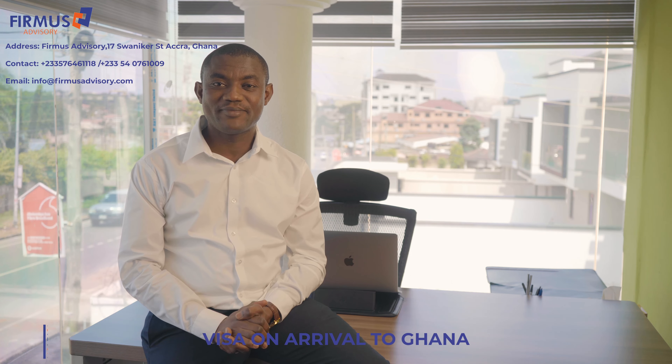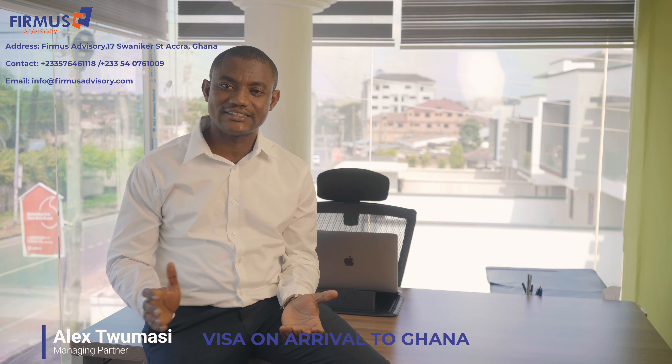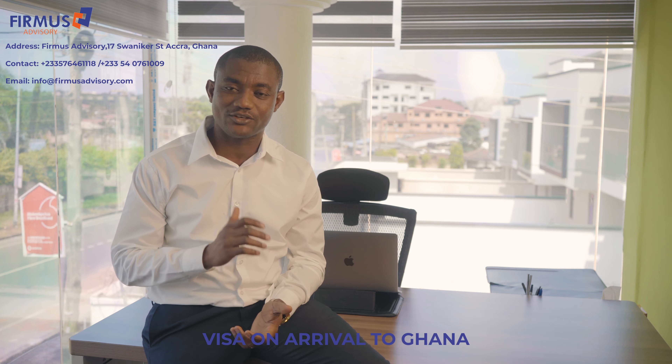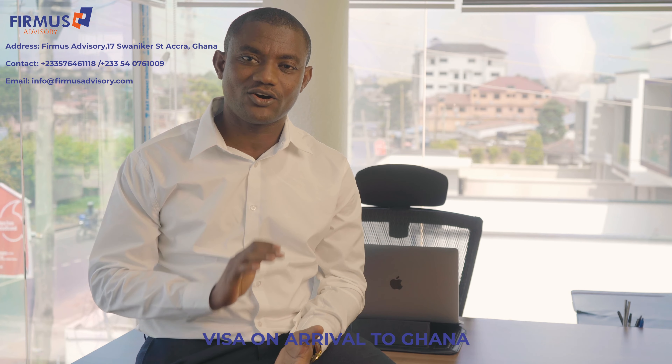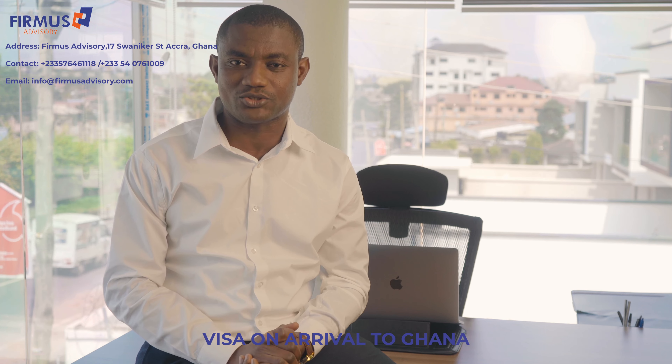Hi guys, do you need an emergency visa to Ghana? If you find yourself stranded somewhere in the city, or there is no Ghana embassy or consulate in your city of residence, then visa on arrival is definitely the thing that you need to be able to travel to Ghana.